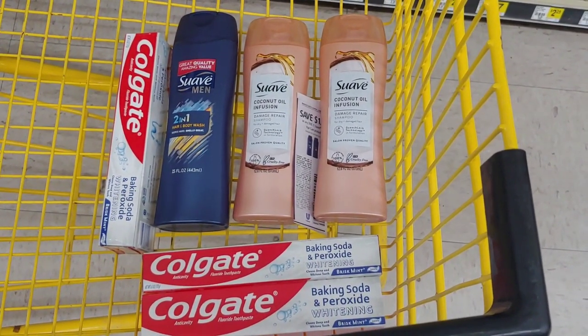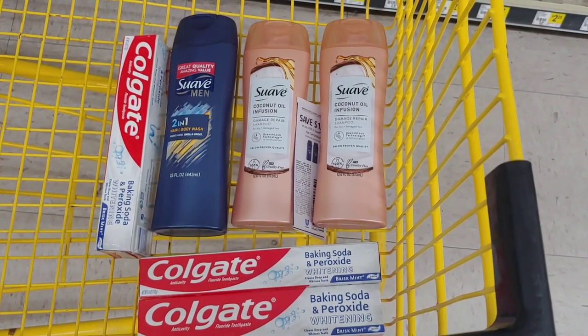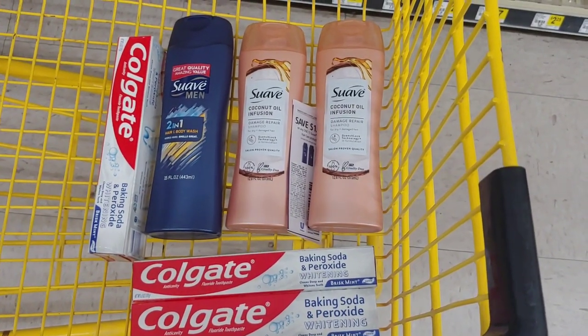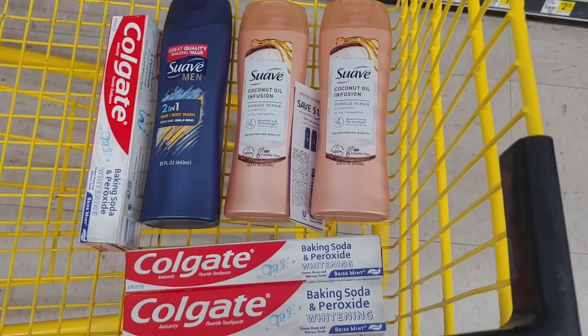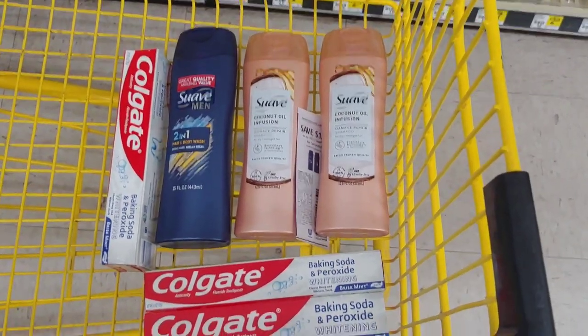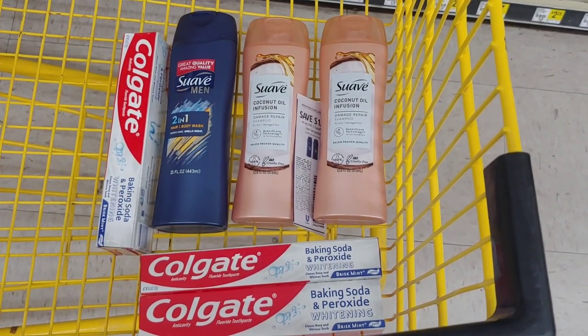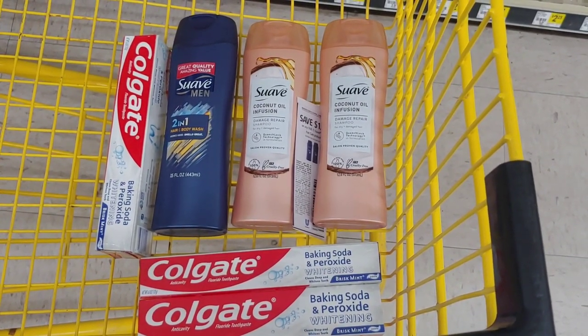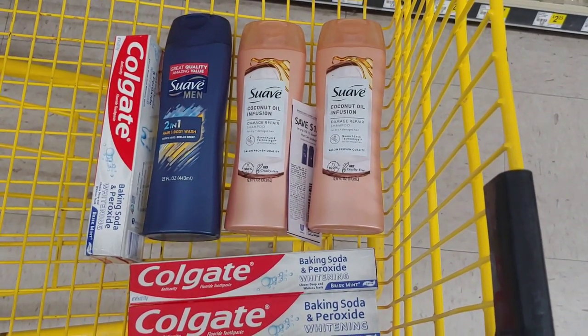Here are the items I've picked up. I picked up two of those Suave Gold — those are $3 each. I'm not sure if they're called Suave Gold, but they're $3 each. Then I picked up the Suave 2-in-1 for men and that is $2. In your shampoo area you pick up the Suave Gold, and the Suave 2-in-1 for men is usually over where the body wash is.